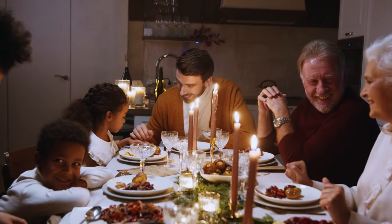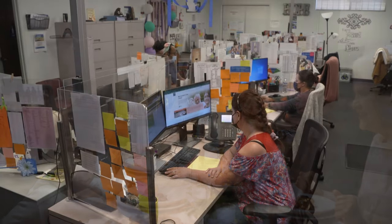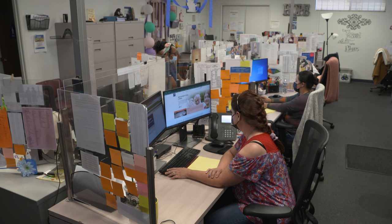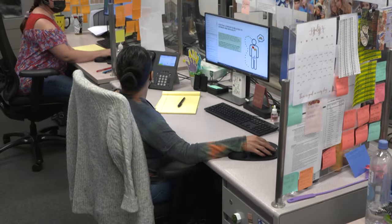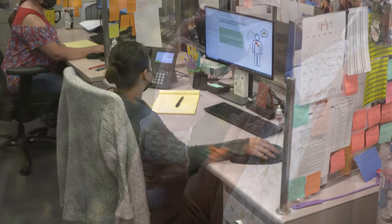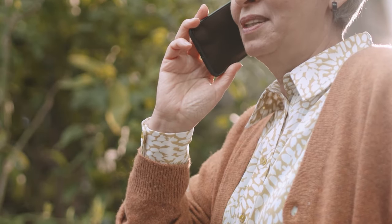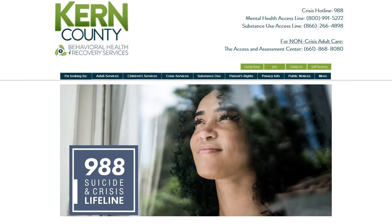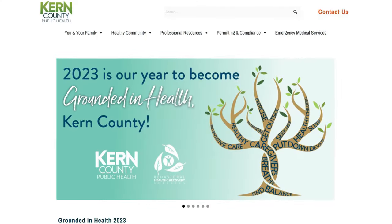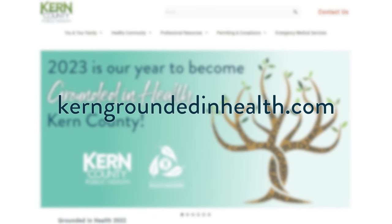As a reminder, the holiday season can be difficult for many, and Kern BHRS wants to remind residents they are not alone. You can dial 988 to be connected to their 24/7 crisis hotline, where you'll receive compassionate care if you're experiencing a mental health-related crisis. For more information on this month's Grounded in Health campaign, please visit kerngroundedinhealth.com.